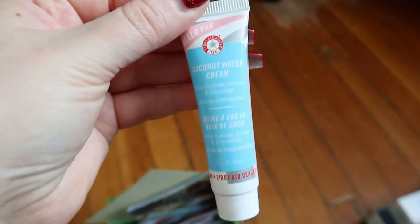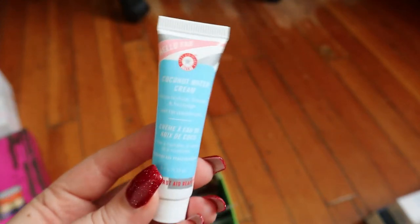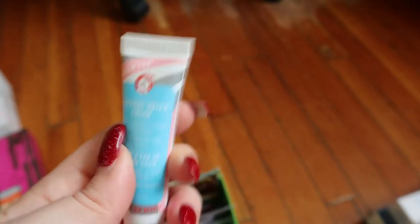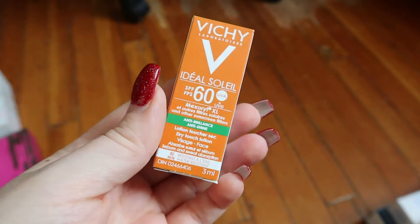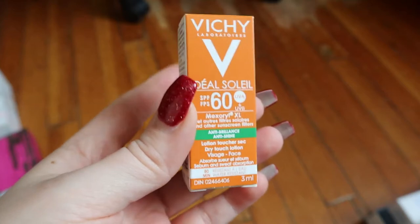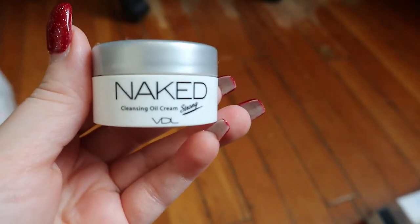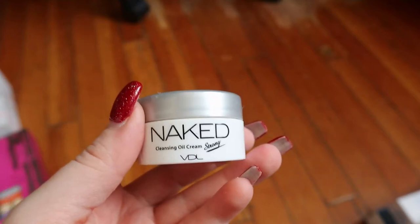I have a Fresh Coconut Water Cream — I've used quite a bit of this sample already, it's a really nice lightweight but moisturizing cream. There's probably like two to three uses left so I'll just finish it. I also have an SPF 60 drugstore sample — I'm keeping that for whenever I go anywhere. And a VDL sample — a cleansing balm I got from an influencer box along with the VDL foundation I'm currently using. I've already used it quite a bit so I'll just finish it up.